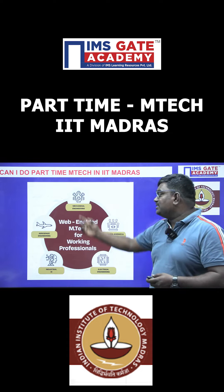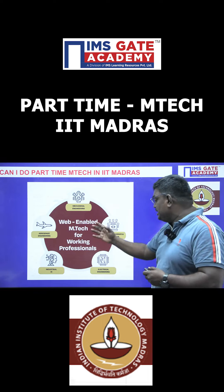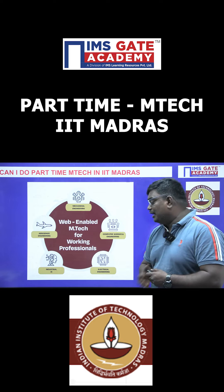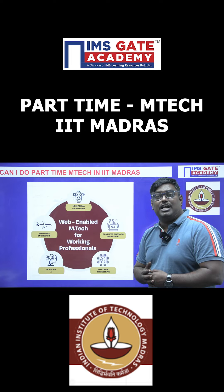Here is the list of branches. First one is mechanical engineering, second one is computer science engineering, third one is electrical engineering, and fourth one is industrial artificial intelligence.